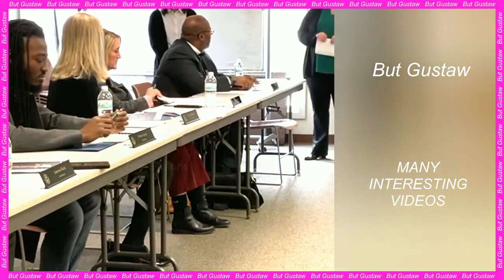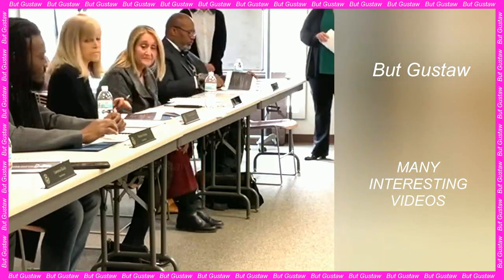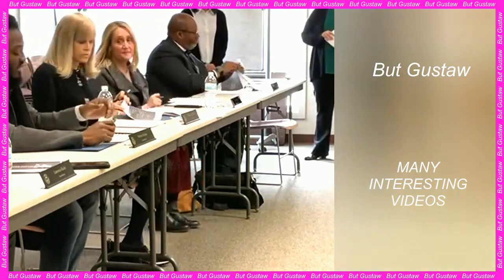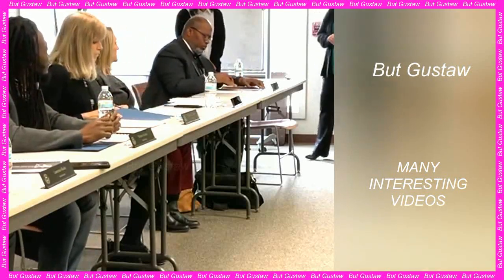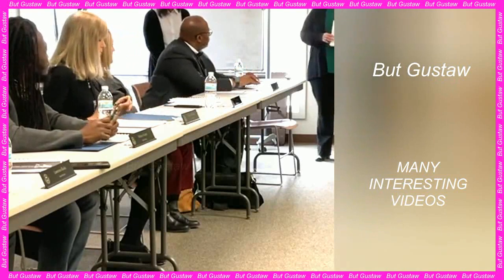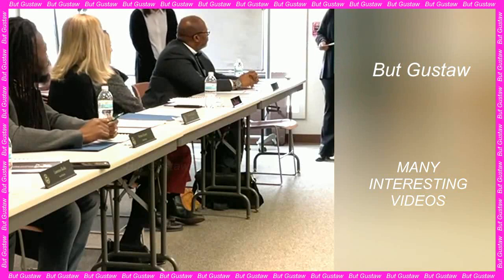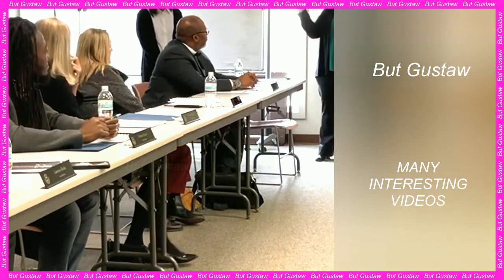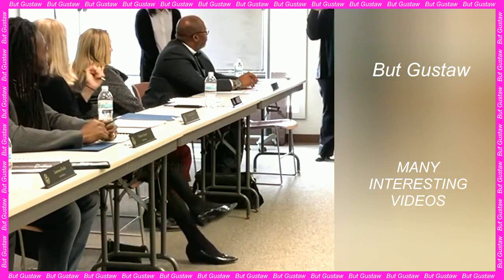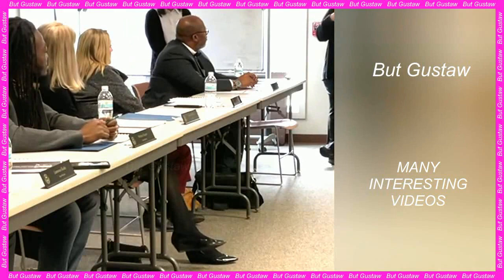It will also be useful in creating self-cleaning surfaces. Our counterintuitive mechanism is a new way to increase droplet mobility where it is needed, Lepico noted. The team intends to continue experimenting with SAM and improving manufacturing methods. Researchers also want to improve the properties of SAM, because currently these coatings are very thin and sensitive to mechanical damage.